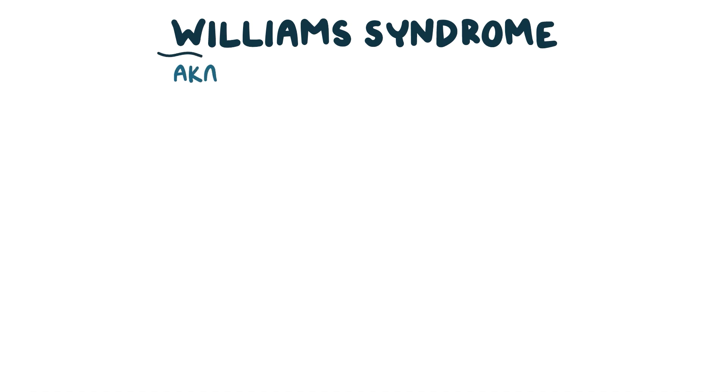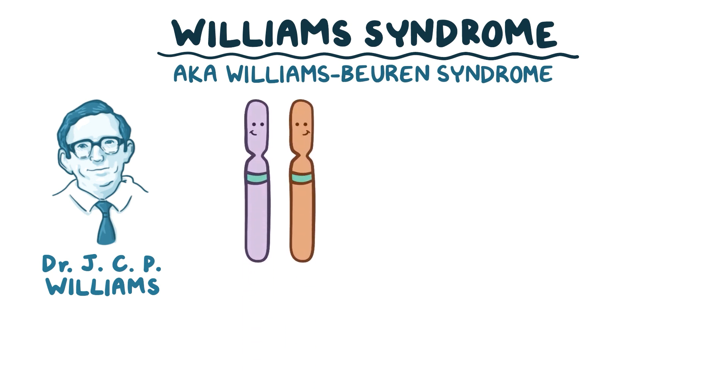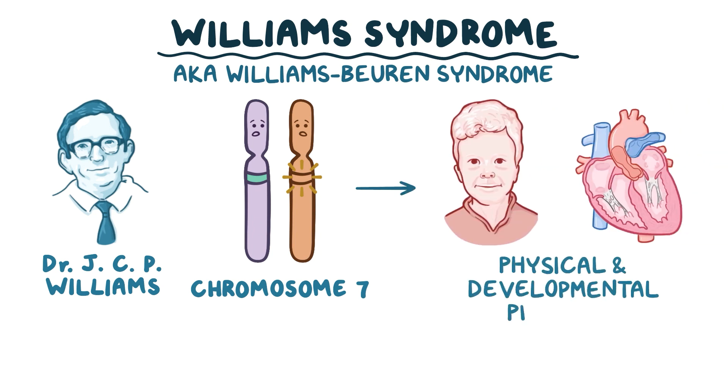Williams Syndrome, also known as Williams-Buren Syndrome, is named after Dr. J.C.P. Williams, who first described it. This is a chromosome disorder in which a small portion of chromosome 7 is deleted, which results in physical and developmental problems.